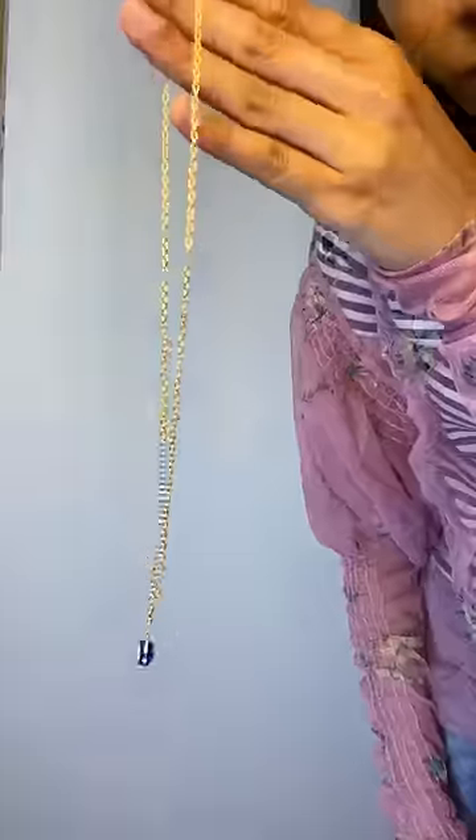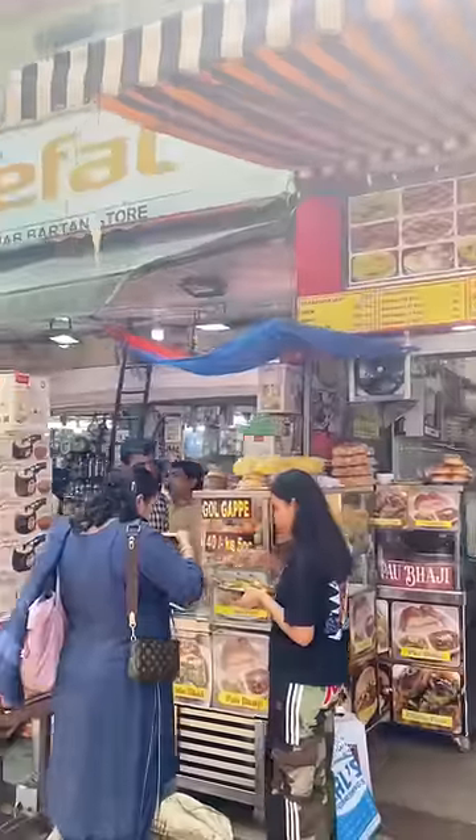I was in desperate need of a wallet, so I got this one for Rs.100. Lastly, I got this locket for Rs.25.